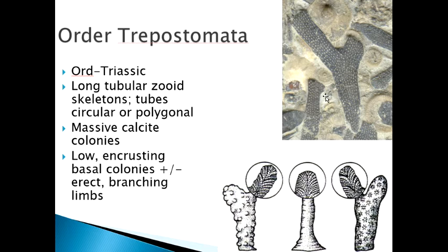The order Trepostomata ranges from the Ordovician to the Triassic. They typically grow long tubular zooid sections — the little circles here show thin section slices you can see under the microscope. They grow big massive calcitic colonies in vastly different shapes. The object in the upper right picture is a whole colony, and every little dot on it is a small hole in which one of those zooids lived. Every zooid there is a clone of its immediate neighbors.